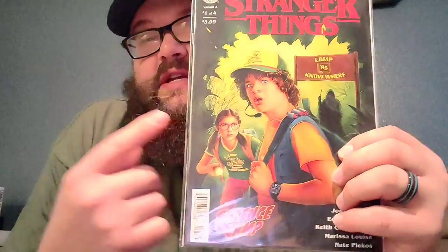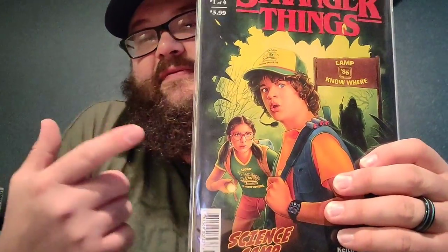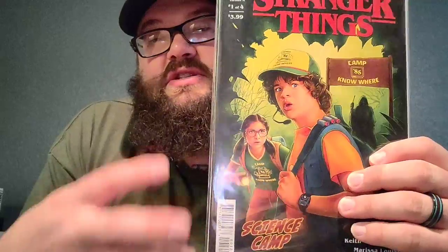I got this last week and have not been able to read it. This is Stranger Things — it's going to be a four-part series. I love this. I know it's a cover A variant, but I loved it because this tells a story about Camp Nowhere and what happened between Dustin and Suzy Poo and all that. This should be pretty fun. If you are Stranger Things fans, I definitely would suggest getting that.